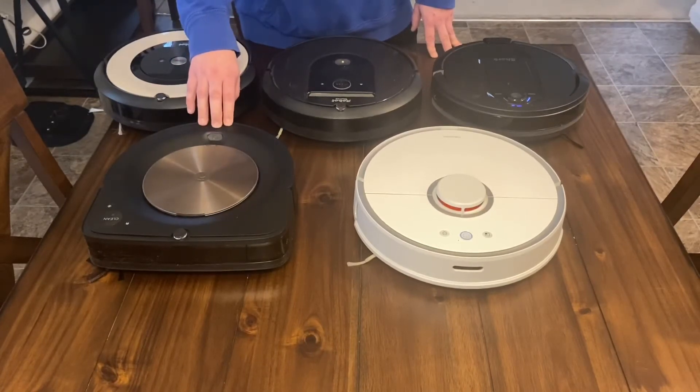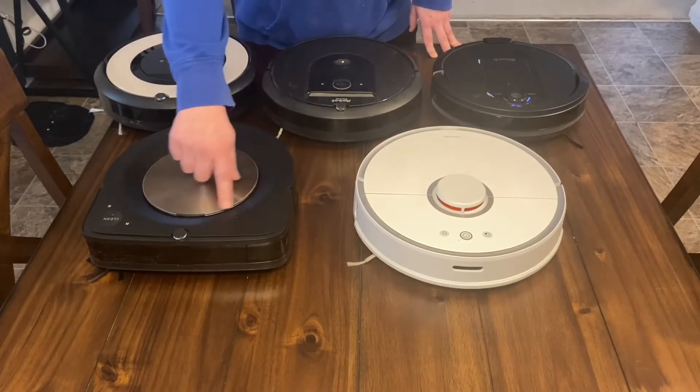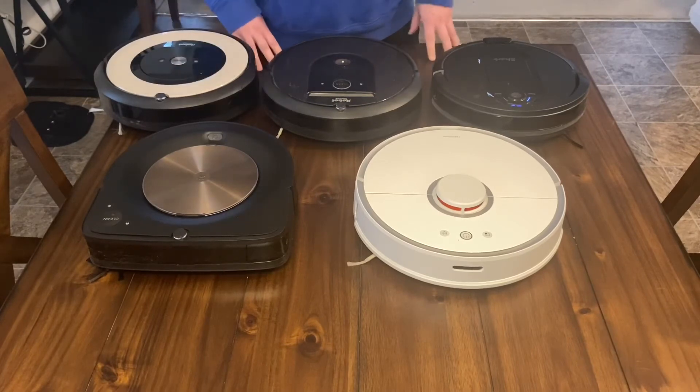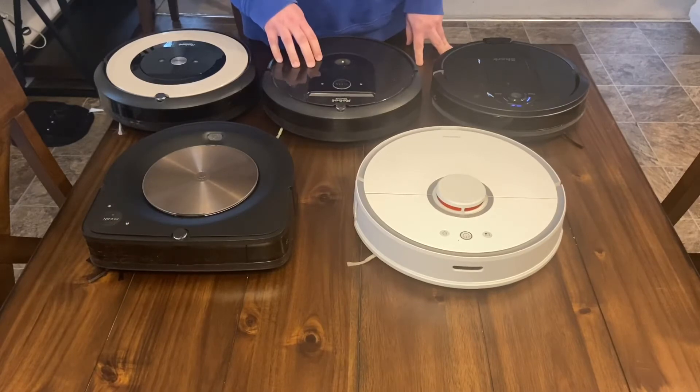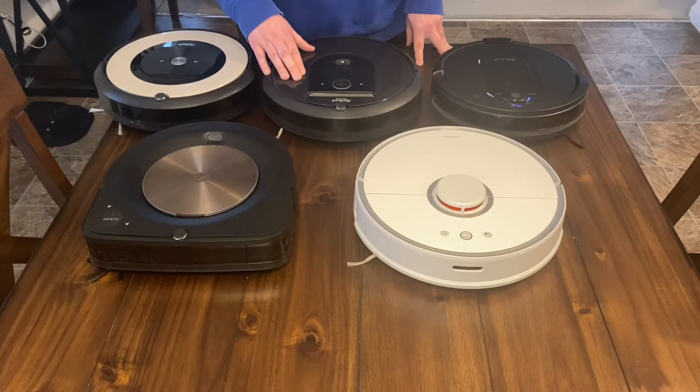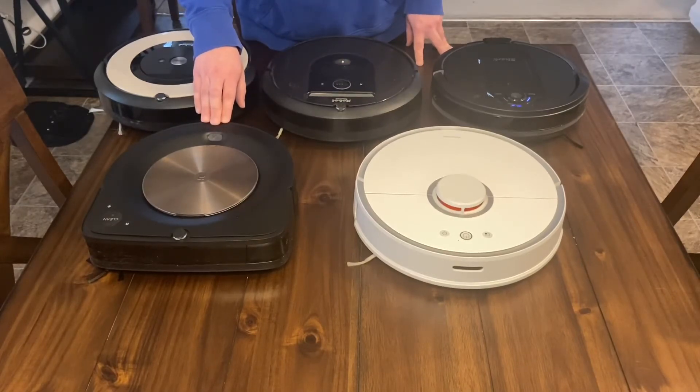The next one is the flagship model — the s9 Plus by iRobot. I was excited to get this and I love the design, I love the ring of light around it — it's the best looking robot here. But I don't like it overall. The emptying base works fine just like the i7, but I'm actually going to return this probably in the next week. I prefer the i7 over this one without a doubt. I have video proof of certain things it does that it just shouldn't do as an $1,100 vacuum — normally $1,400, which is just crazy for a vacuum.